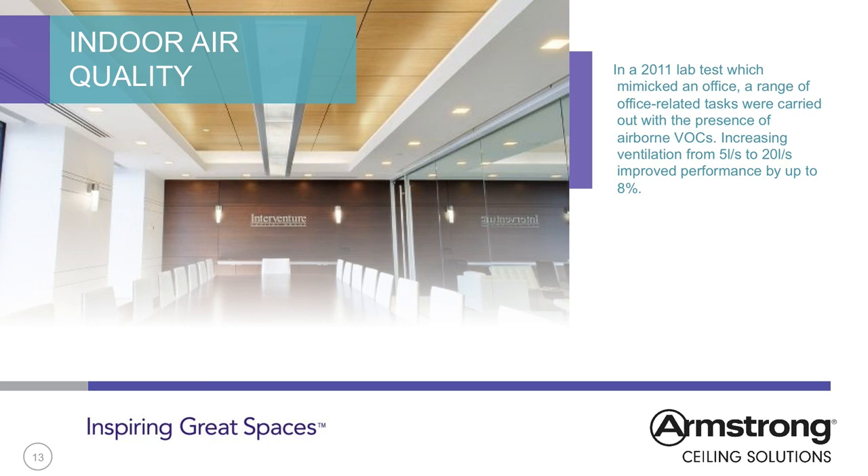A meta-analysis of 2006 of 24 studies, including six office studies, found that poor air quality and elevated temperatures consistently lowered performance by up to 10% on measures such as typing speed and units output. This analysis appeared to demonstrate that the optimum ventilation rate is between 20 and 30 litres per second, with benefits tailing off from 30 up to 50 litres per second — significantly higher than minimum standards, which are typically between 8 to 10 litres per second, although these vary considerably by country.